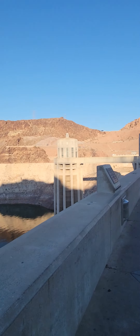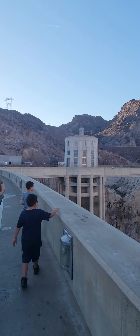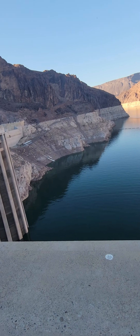We were just on the Arizona side, which is that pillar there, and now we're coming all the way to this pillar here, which states Nevada time on it. When I get closer to it, I will do a close-up on it.